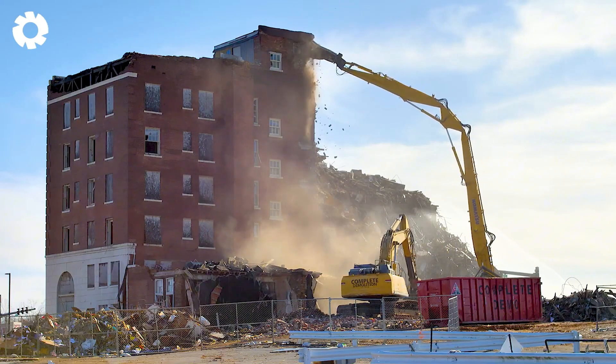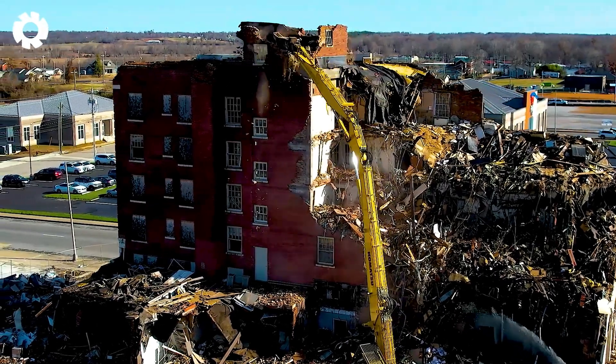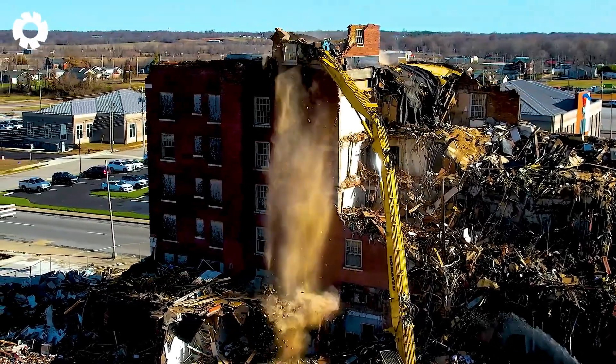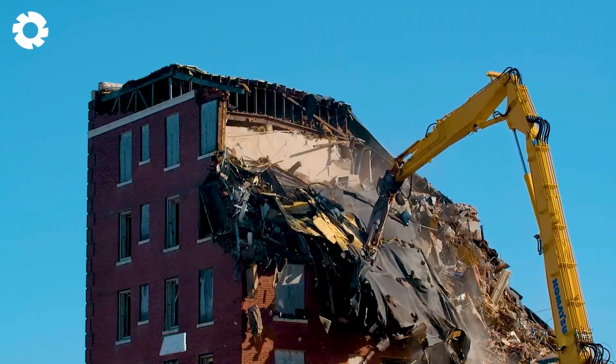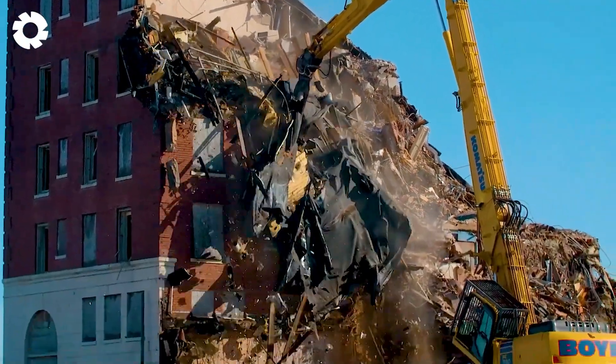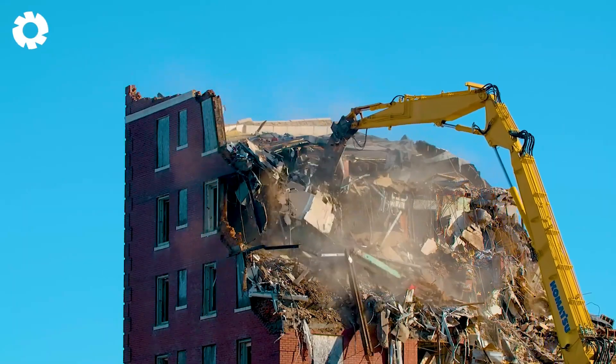Next, you can't miss the Komatsu Excavator with its long-arm design, perfect for demolishing high-rise buildings. Equipped with a powerful engine and impressive horsepower, the machine effortlessly handles heavy tasks, delivering optimal demolition efficiency.